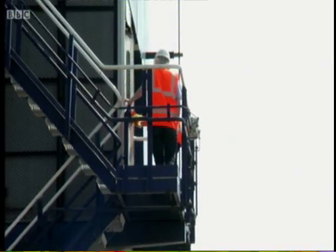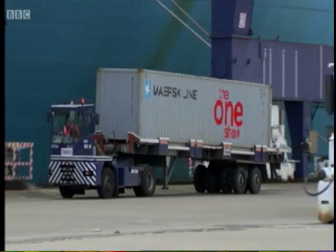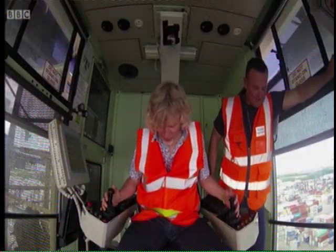Kevin is joining me, which is easing my nerves, especially as we head up to the top. And then we go round. I'm significantly more nervous.